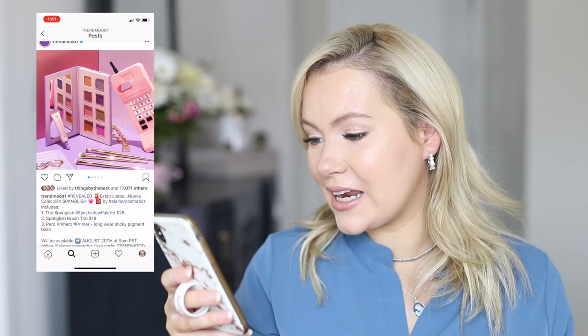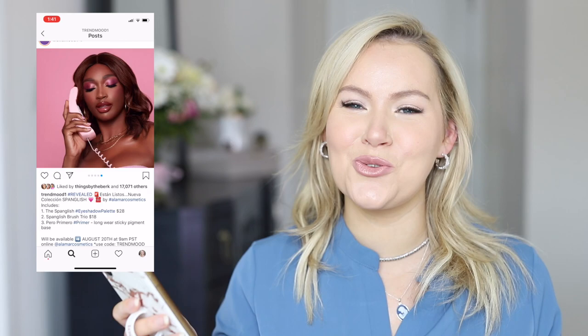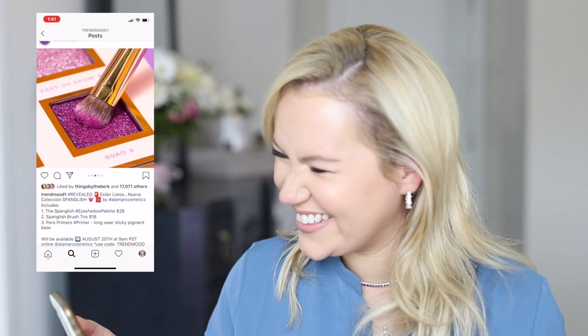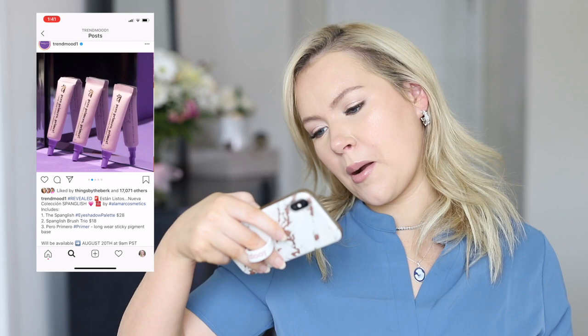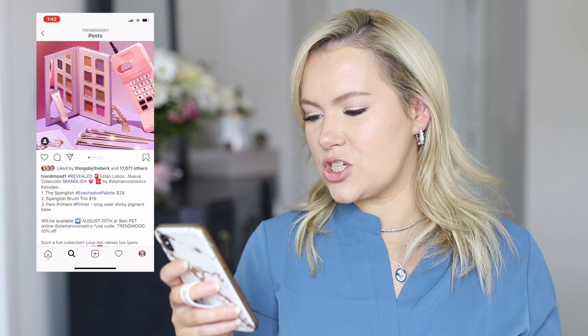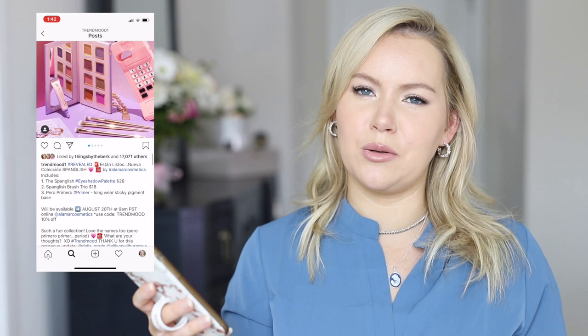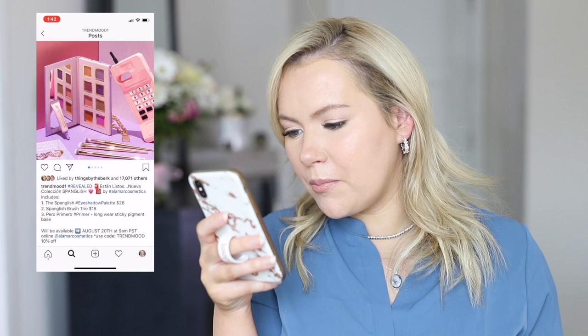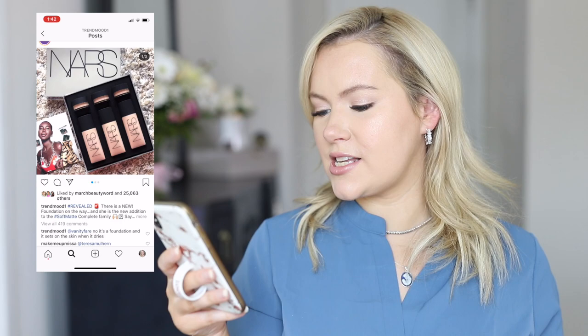Oh my gosh, this I want! It's the Spanglish Collection from Alamar Cosmetics — I've been wanting to try this brand. There's a cute palette, brush trio, and an eyeshadow primer. I love the names — there's 'Un Show,' which my husband always says to our daughter when she's being dramatic. I'll probably skip the primer since I don't really buy eyeshadow primer, but I definitely want the brush trio and the palette. The price is right too — $28 for the palette and $18 for the brush trio.